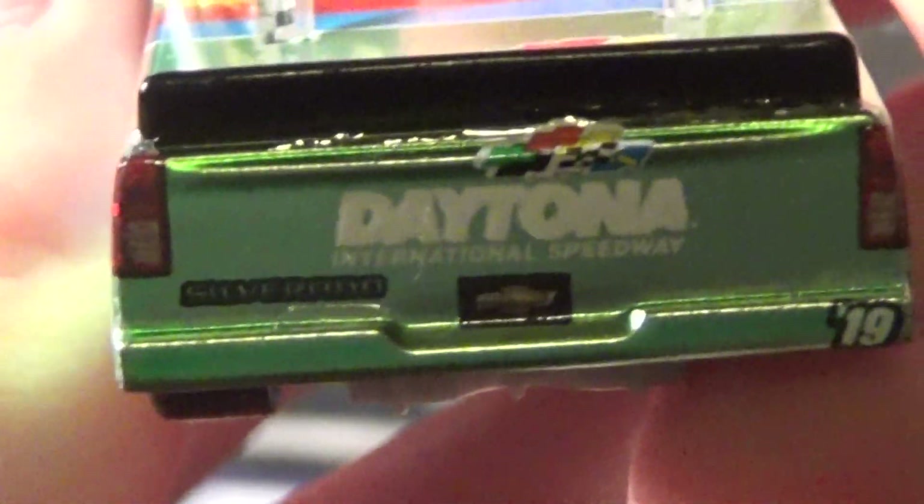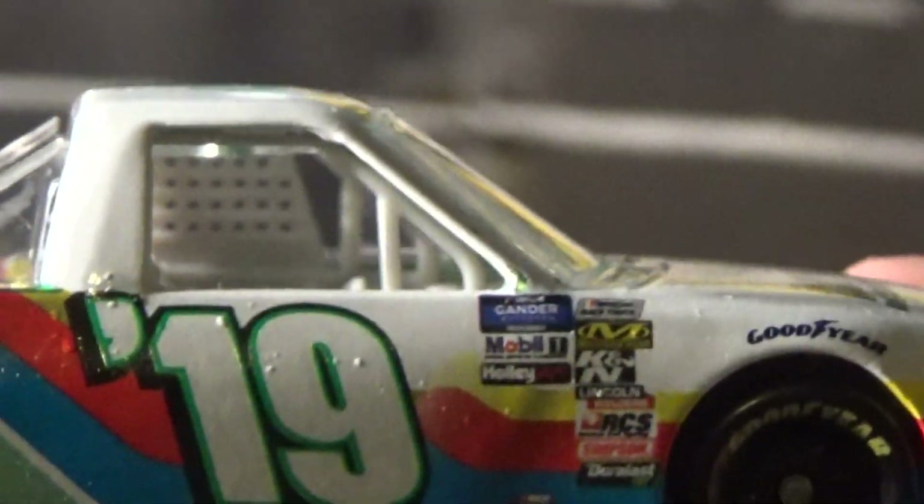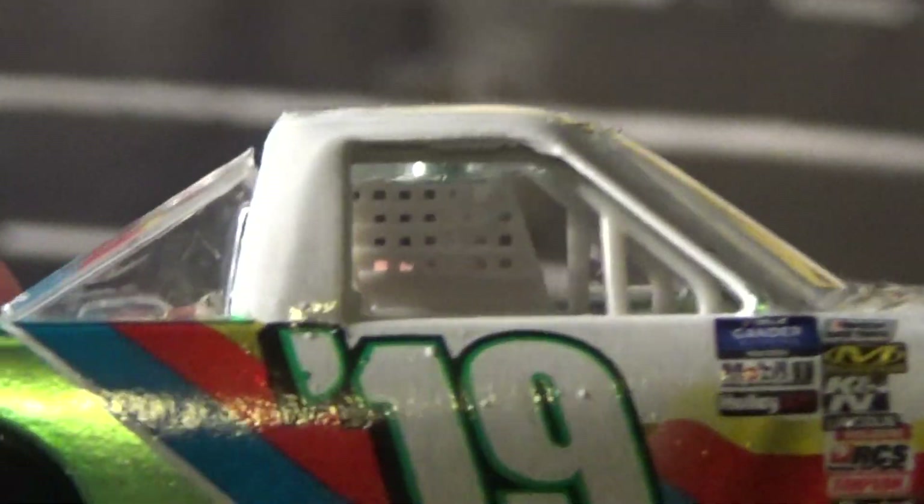Daytona International Speedway, Silverado, Daytona International Speedway on the trunk — same stuff along the other side. No side window, which I'm glad they did not put in. Very, very realistic.